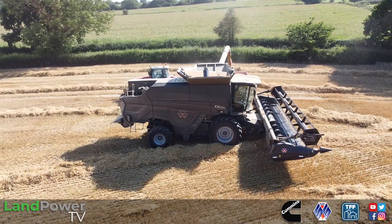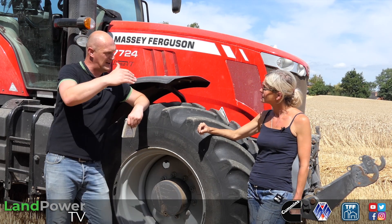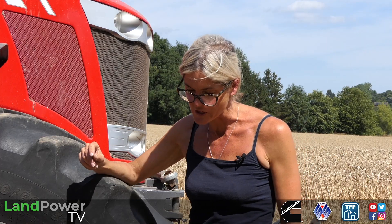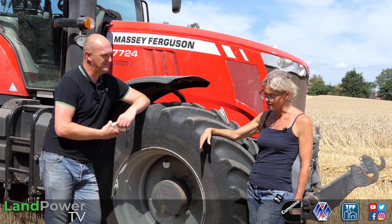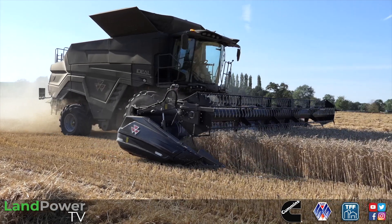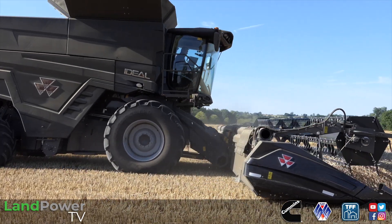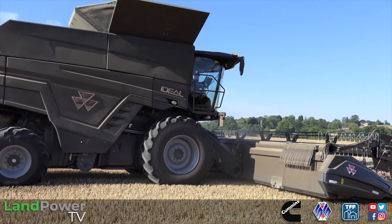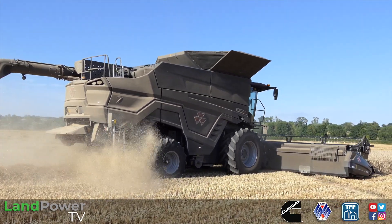The Massey Ferguson Ideal 7 — you've got a thick end of 1,000 acres to get through. Has it got the capacity? That was the major reason for changing, really. We had a couple of catchy harvests and were really struggling with capacity, especially in big crops — struggling with losses, having to reduce forward speed, feeling under pressure. We tried an Ideal 7 a couple of years ago and that was the taster. I don't think that left anyone's mind after trying it. We wanted to feel comfortable that we had the capacity if we needed it, and so far so good.